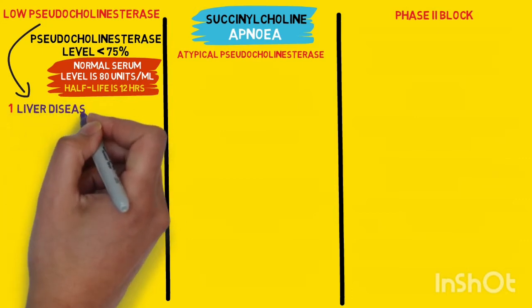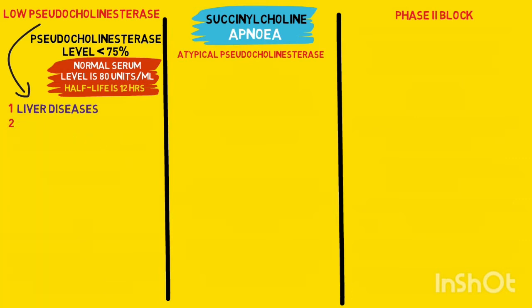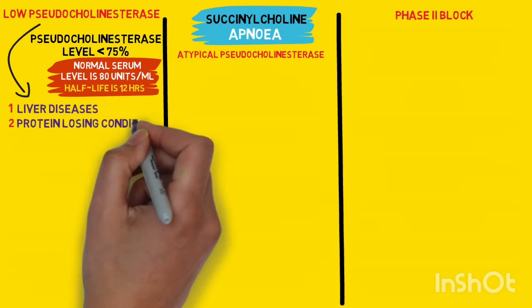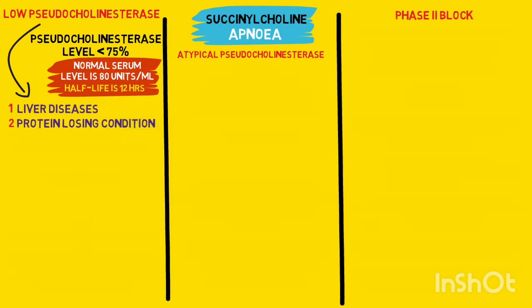And as it is a protein, any protein losing enteropathy, uropathy, chronic toxic diseases like malignancy, or in case of newborns and old age, alcoholics, and dietary hyperproteinemia, or pregnancy — the levels may be reduced.